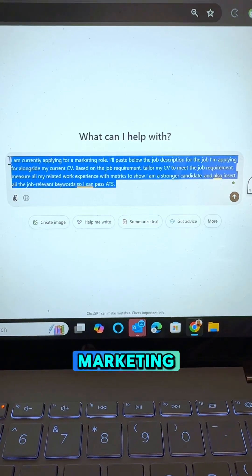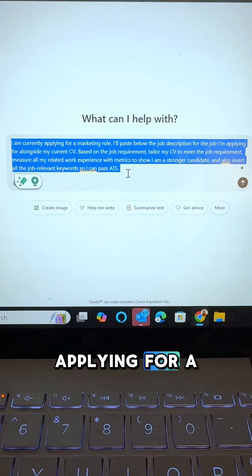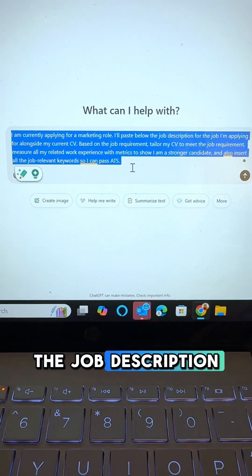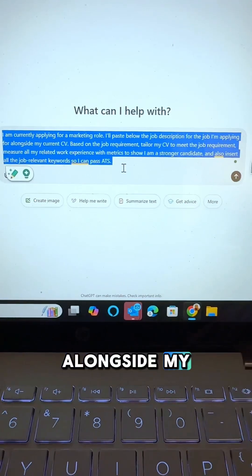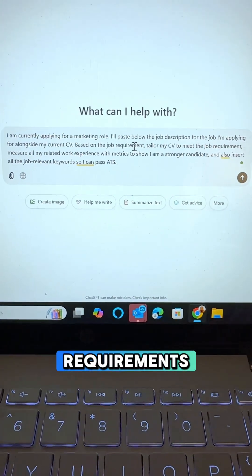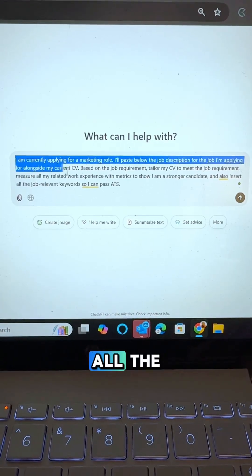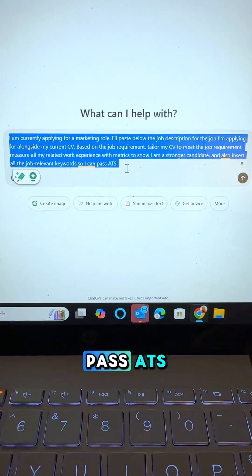For my case, I'll be using marketing, but go ahead and replace it with the job role that you're applying for. The prompt is: I'm currently applying for a marketing role. I will paste below the job description for the job I'm applying for alongside my current CV. Based on the job requirements, tailor my CV to meet the job requirements, measure all of my related work experience with metrics to show that I'm a stronger candidate, and also insert all the job relevant keywords so that I can pass ATS.